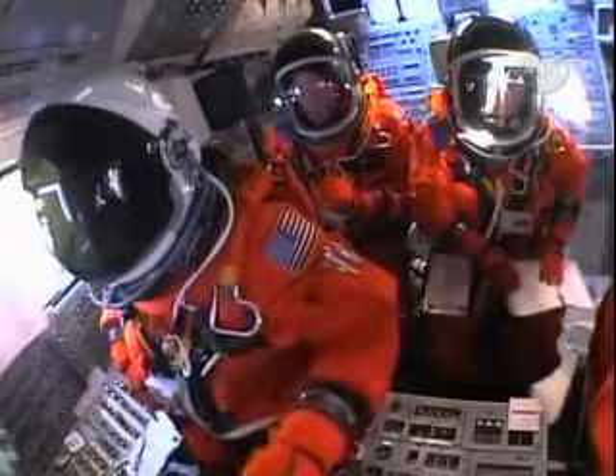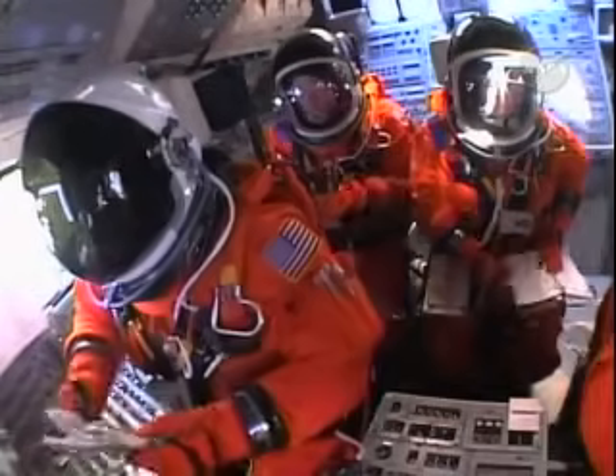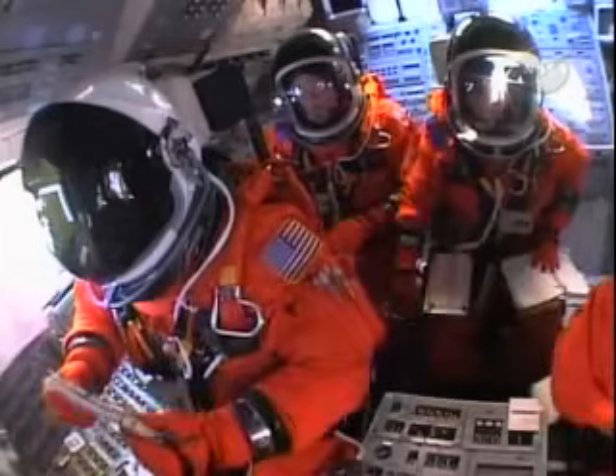T-minus two minutes and counting. We are go for ET-LH2 pressure invasion.